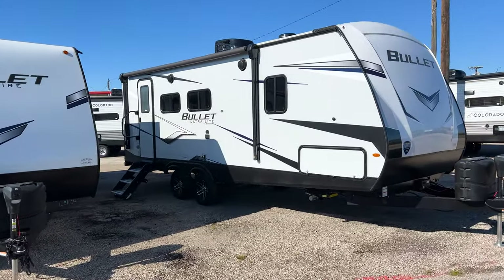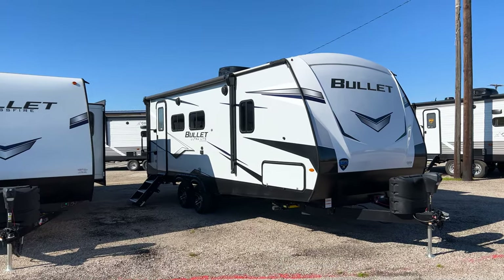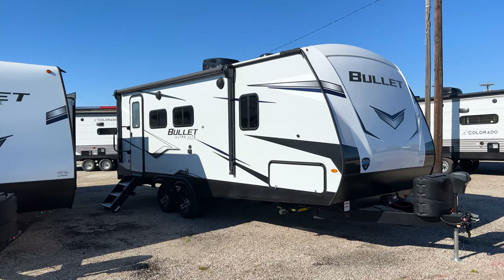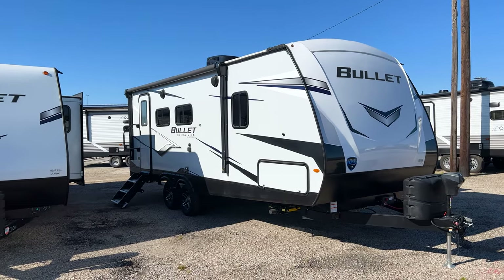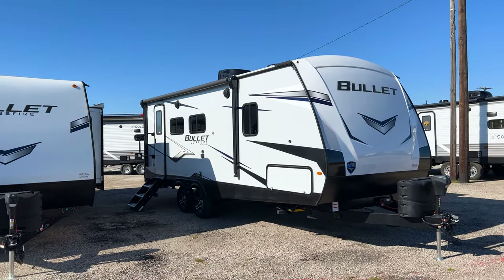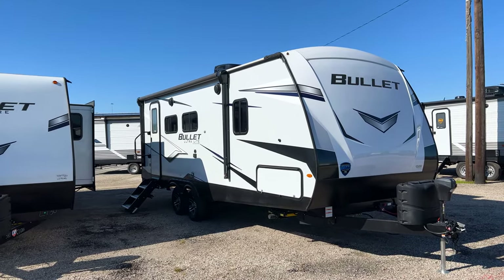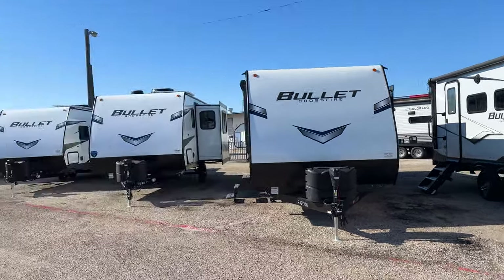The standard ultralight Bullet has approximately 10 different floor plans — about 24 if you include west coast floor plans. These range from 4,500 to 7,300 pounds and stand 10 feet 8 to 10 feet 11 in height. They feature a barreled ceiling, a larger refrigerator than the Crossfire, Thomas Paine upgraded designer furniture, a TV (which the Crossfire doesn't have), and a legless dinette table.